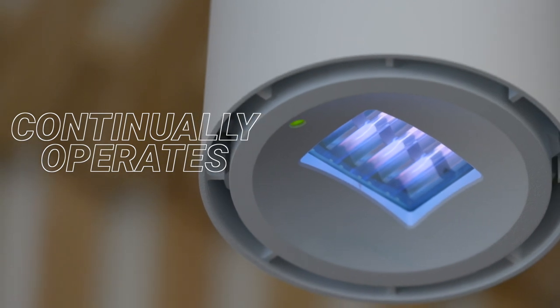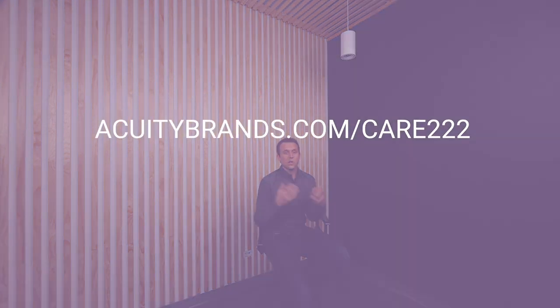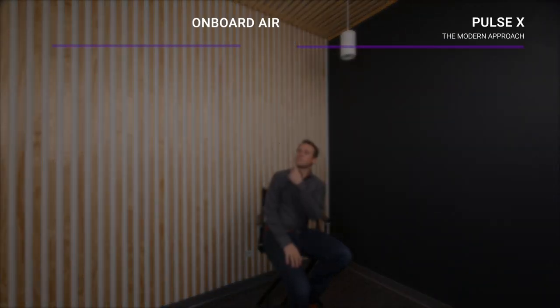If you want to learn more about this technology, check out that website right there and dive into the details. To learn more about the modern approach with Acuity Brands, check out Pulse X or Onboard Air. If you just want to learn more about lighting, hit that button right there. Subscribe to Light Eye and I'll send you my next light idea. See ya!